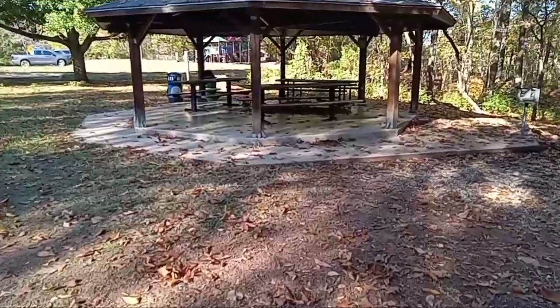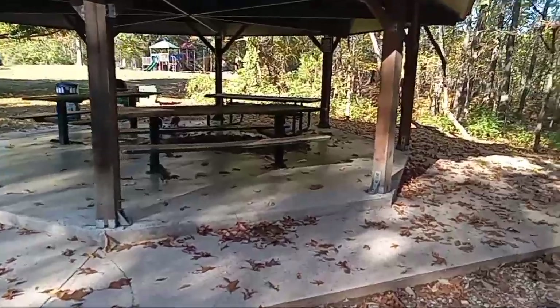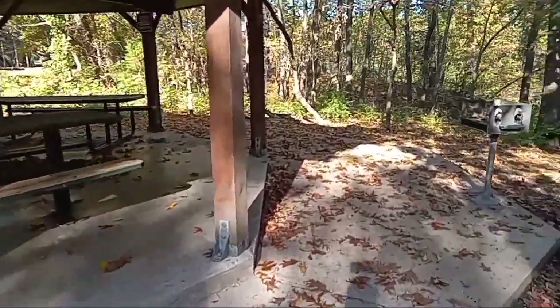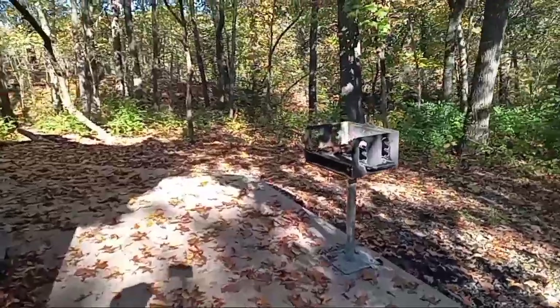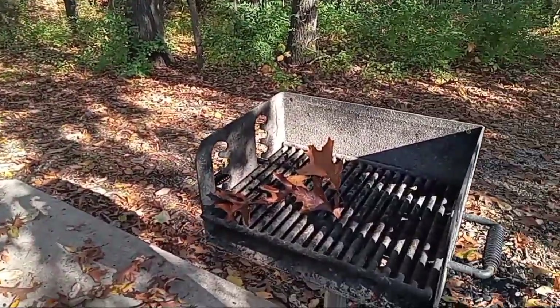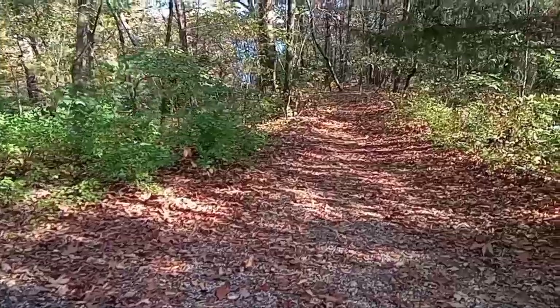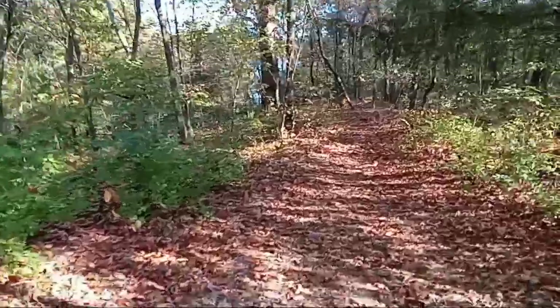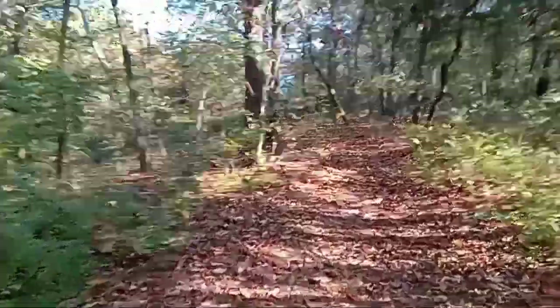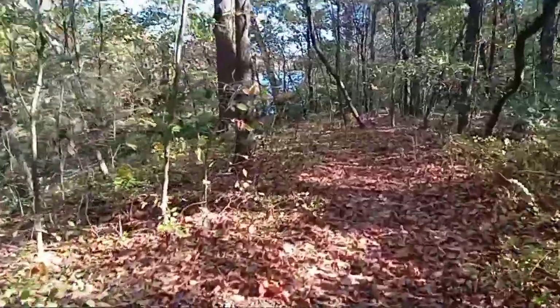You'll see in the rest of the video a nice pavilion over here where you can have groups — a family group here — enjoy your time. They got a grill here where you can grill. And they got a trail that goes down here to this lake. This is the lake of Fayetteville, Arkansas.